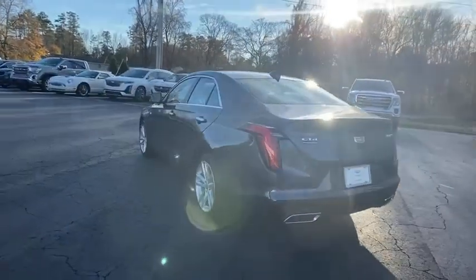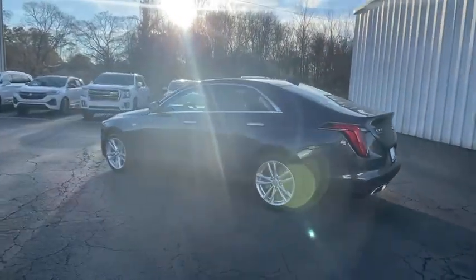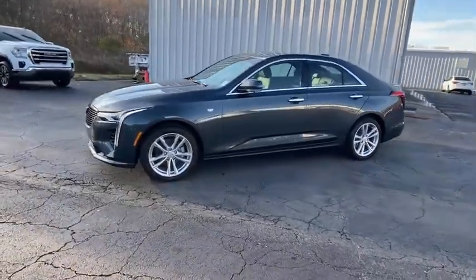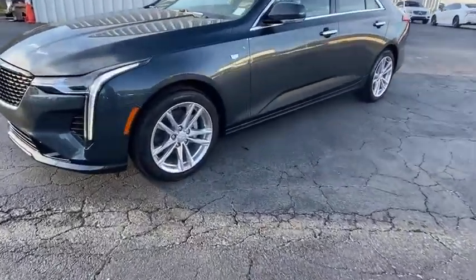Traction control, power passenger seat, dual airbags, leather-wrapped steering wheel, alloy wheels, power steering, four-wheel disc brakes, center armrest, eight speakers.